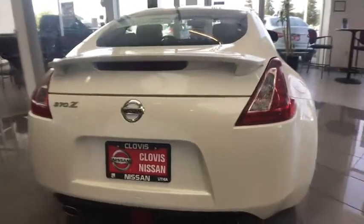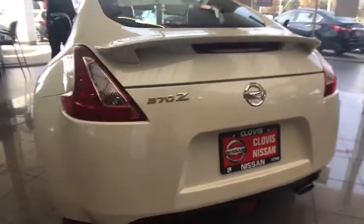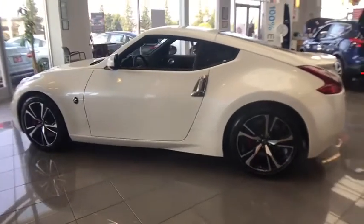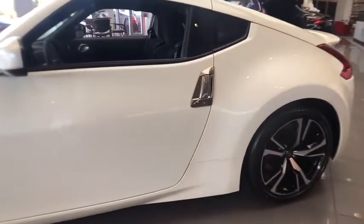Here are some of this vehicle's great options: keyless entry, Bluetooth, leather wrapped steering wheel, power steering, adjustable steering wheel, four-wheel disc brakes, keyless start, cruise control, ABS four-wheel, aluminum wheels, premium sound system, climate control, auto off headlights.